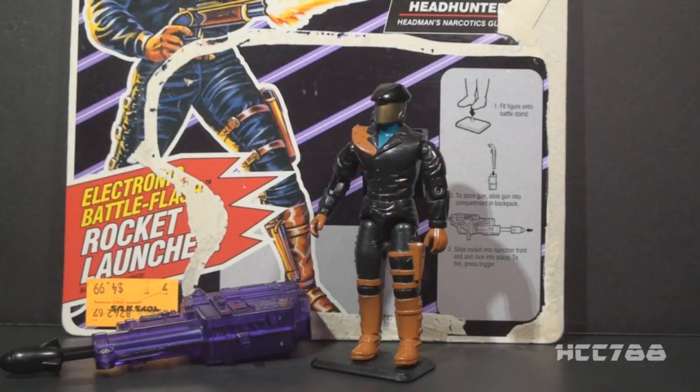Hello everybody, Hoodie Cobra Commander 788 here, and this is just a quick look at the 1992 Headhunters. This figure was an army builder, and it was part of the DEF, or Drug Elimination Force subline in G.I. Joe.